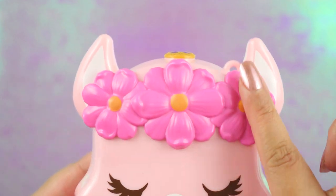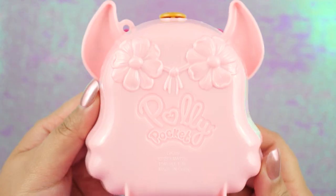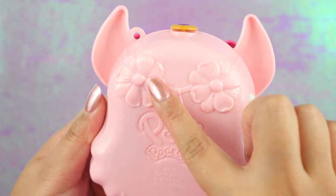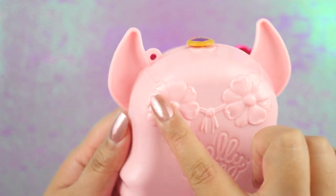She has flowers in her hair — I love this so much. On the back, she also has flowers. This is her crown and it goes all the way around, held together by the string.